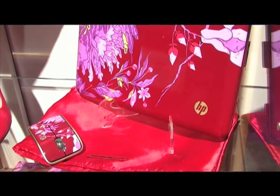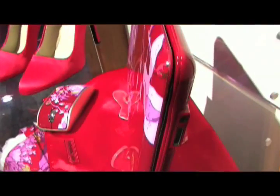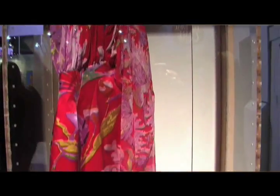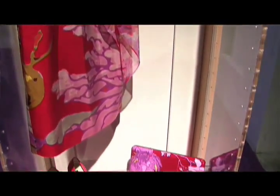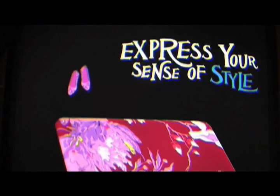Also included when you purchase the netbook is a scarf from her collection and a red satin clutch in which to carry your netbook. Starting at $699, it is a perfect accessory for any fashionista on the go.